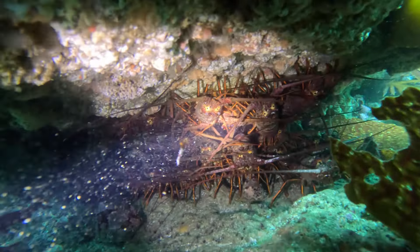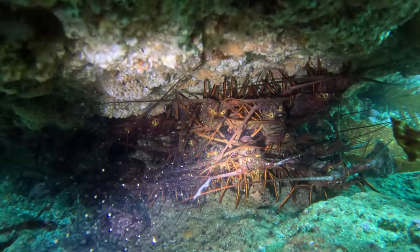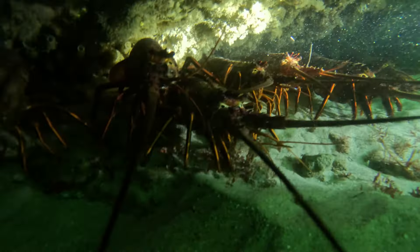So you want to go lobster diving? When and where should you go? That's what we're going to talk about today, focusing on Southern California.